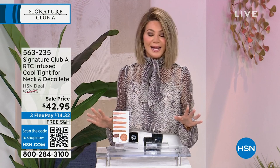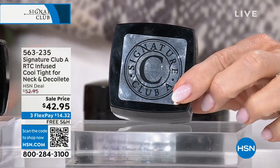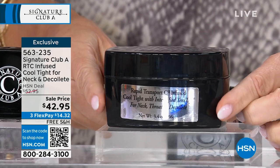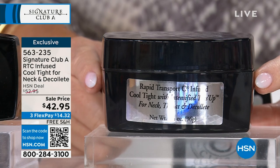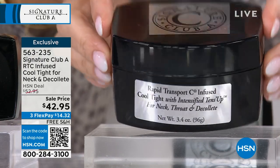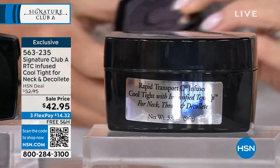Something I love talking about — my mother's all-time favorite from Adrienne — is part of her Cool Tight line. This is the Cool Tight neck and décolleté. The 1.7 ounce sells for $42.95. What Adrienne is doing today is doubling up that size at the same price, so it's only $14.32 a month. I like to call this an instant neck lift in a jar — it instantly lifts, tightens immediately on contact. Adrienne made this for herself and brought it to us once perfected, a decade later.